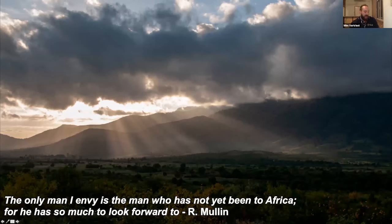Another photo taken out the car window somewhere in northern Tanzania — Wim was dozing off, woke up, and quickly snapped this image, possibly the foothills of Mount Kilimanjaro. It always reminds him of Africa: its mysteriousness, grandeur, and rugged beauty. He pairs it with a quote seen on the back of a safari van: 'The only man I envy is the man who has not yet been to Africa, for he has so much to look forward to.'